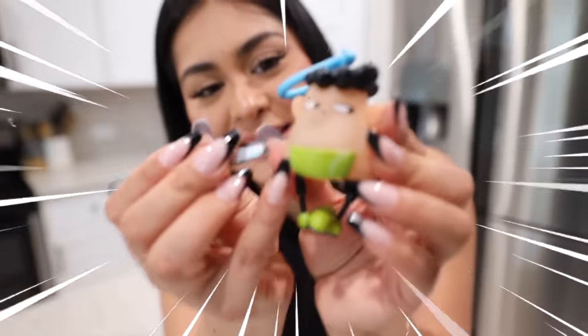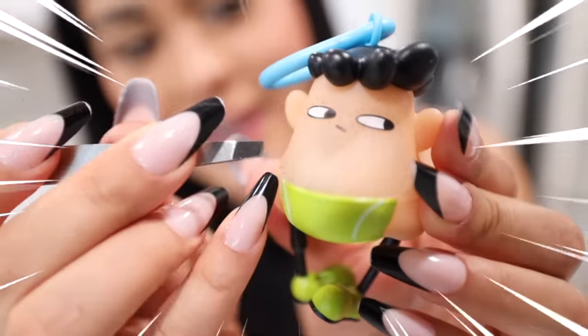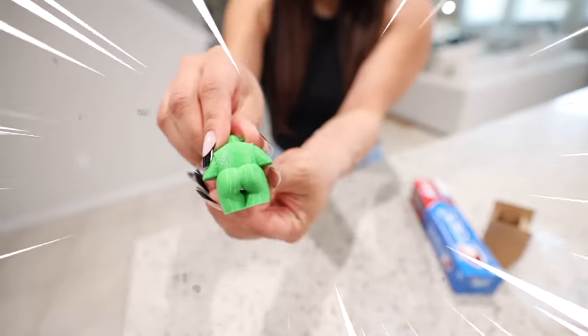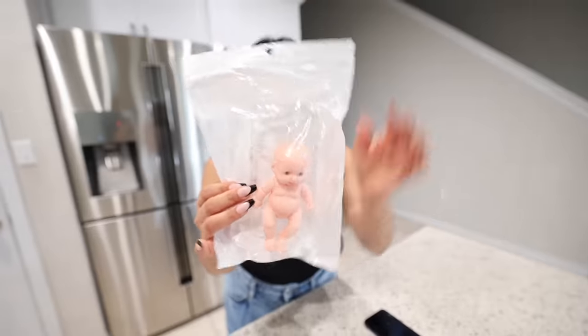Have you ever been on Amazon and come across a weird product and start asking yourself should this even be sold on Amazon? Well today I bought products that I think shouldn't be sold on Amazon and we're going to test them out, starting with a baby doll phone case.